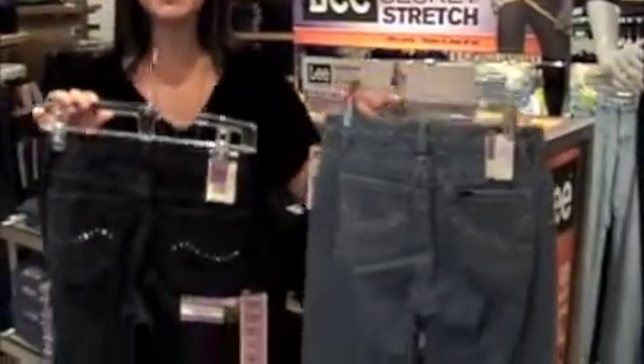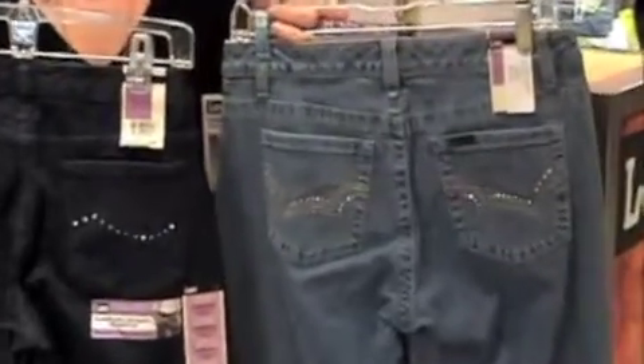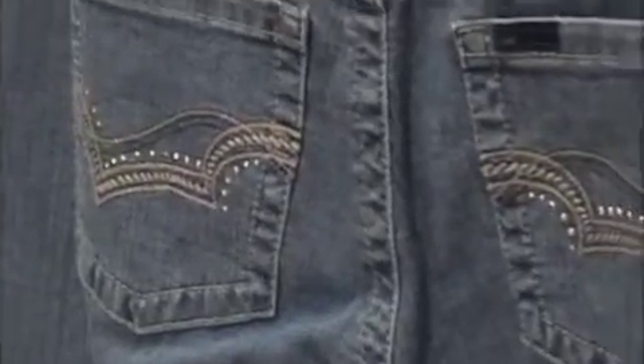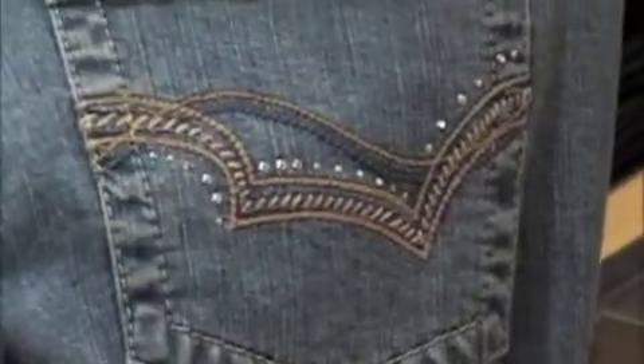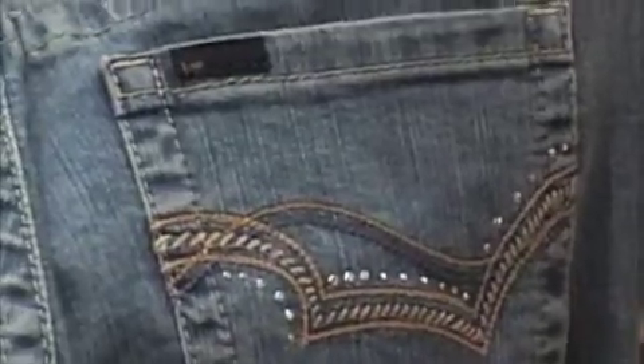I've got two great styles here. They're both very individual with rhinestone details on the back, which add a little bling, as well as tonal stitching — stitching being the different quality of thread that's on them when they're actually sewn and made. Sometimes they can also be referred to as a deco stitch or a deco thread.